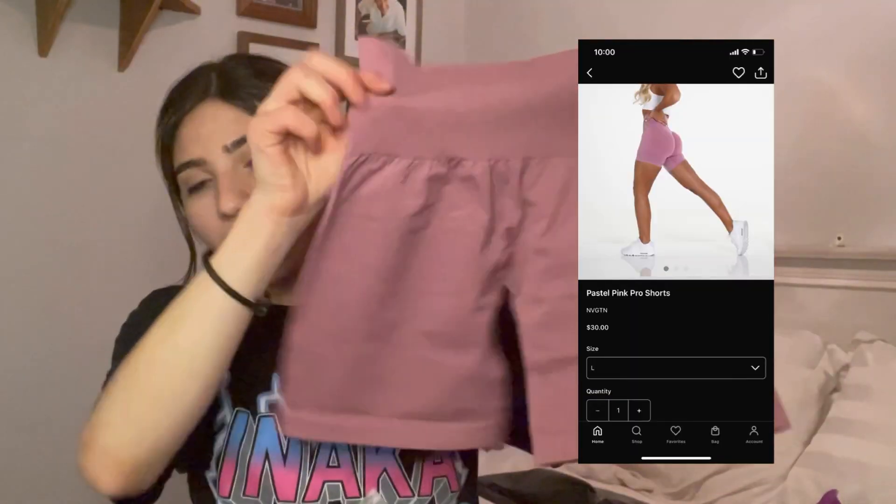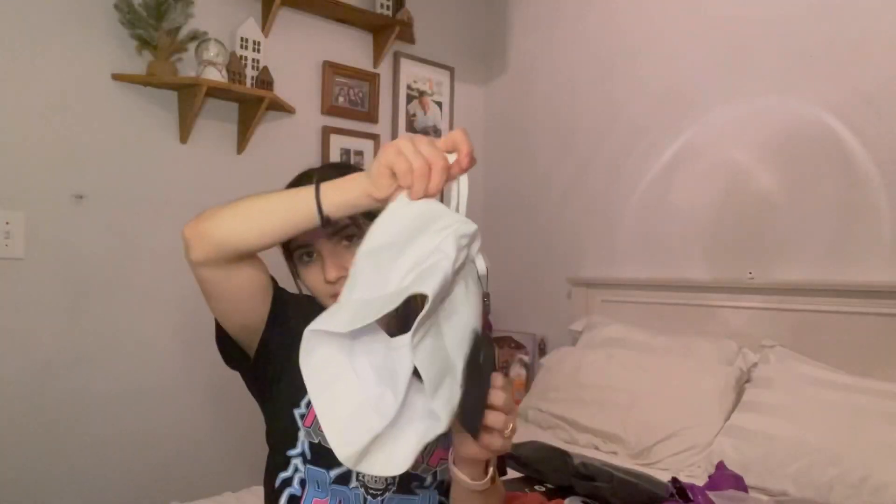The next thing I'm gonna open is Navigation. The first thing I can hear are shorts — they're like biker shorts but you hike them up. I'm actually wearing some right now but in black. These are in size small and I already know I love them. This is a Navigation sports bra — it's white and I've been wanting a white sports bra for the longest time. I have a black one in the same style from Navigation and I love it, so I'm happy about this.